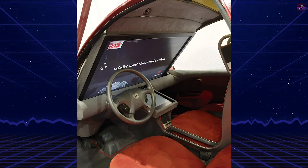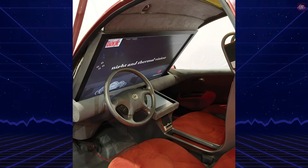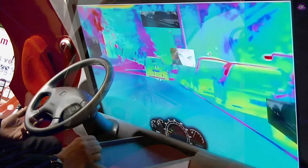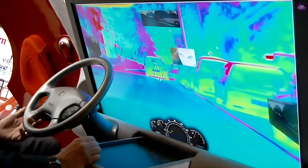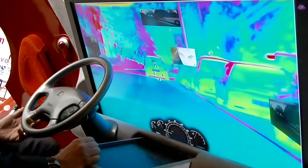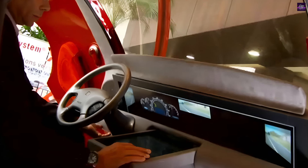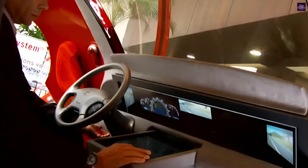The car weighs around 600 kilograms, which contributes to its low fuel consumption and reduced emissions. A notable feature is its windshield display, which projects images from external cameras to enhance visibility in poor conditions. The vehicle also includes advanced safety features such as infrared night vision, pedestrian detection, and systems to prevent driver fatigue.